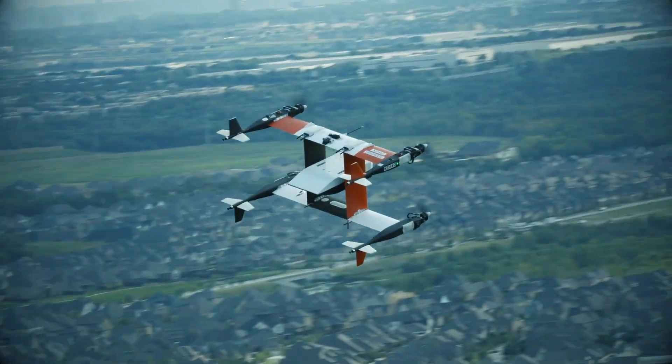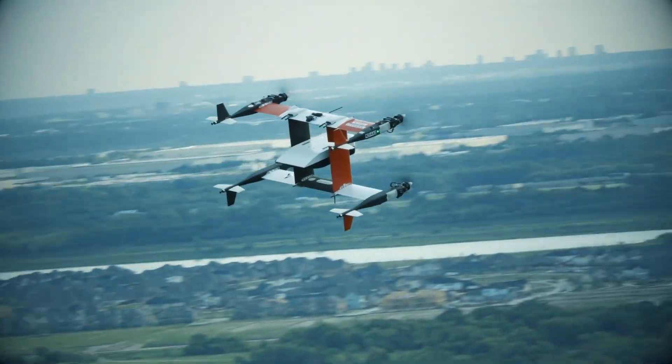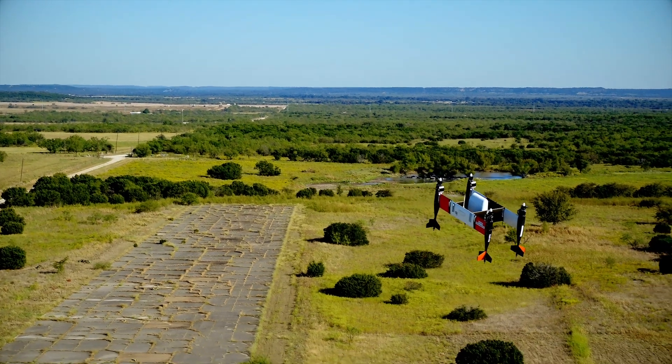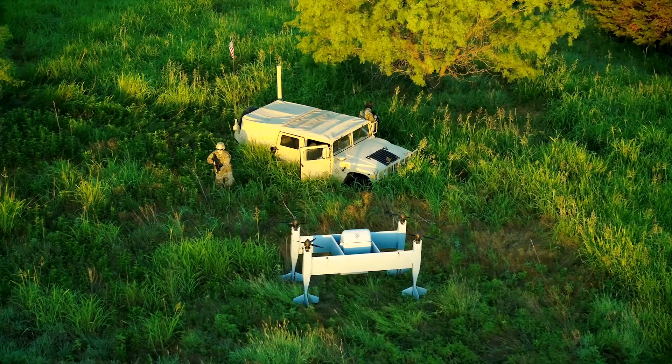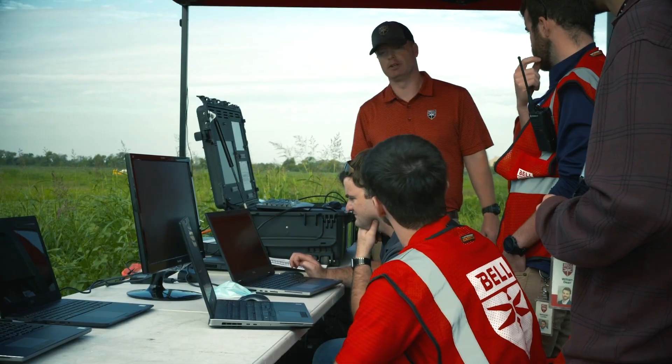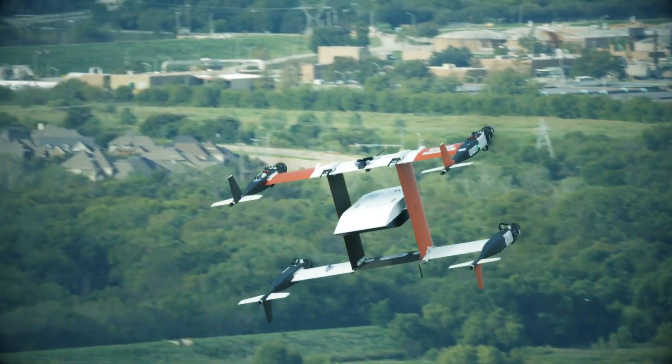We had to deal with deconfliction between the experiment we were doing and the training activities that were going on — very real world in terms of the communication between unmanned and manned aircraft in the airspace. The actual technology of flying the vehicle is fairly well established; on the military side, that's been done for some time. The challenge we're trying to overcome here is being able to navigate in controlled airspace within the civilian environment and the level of safety required to do that.